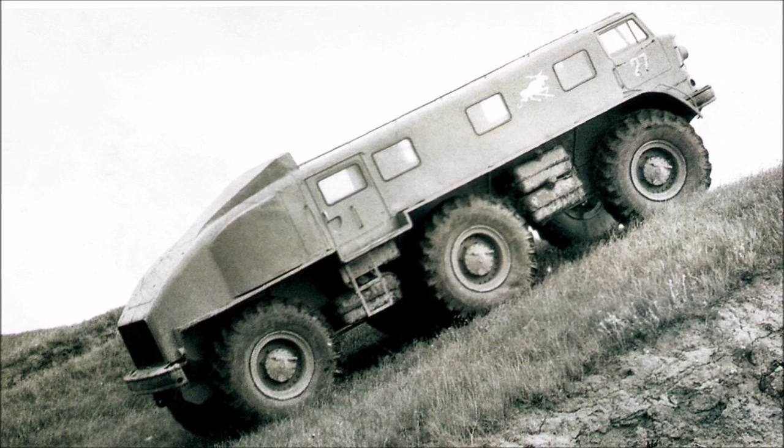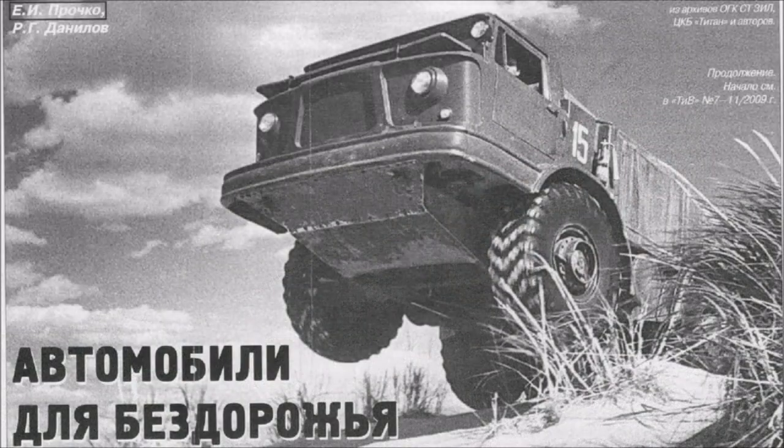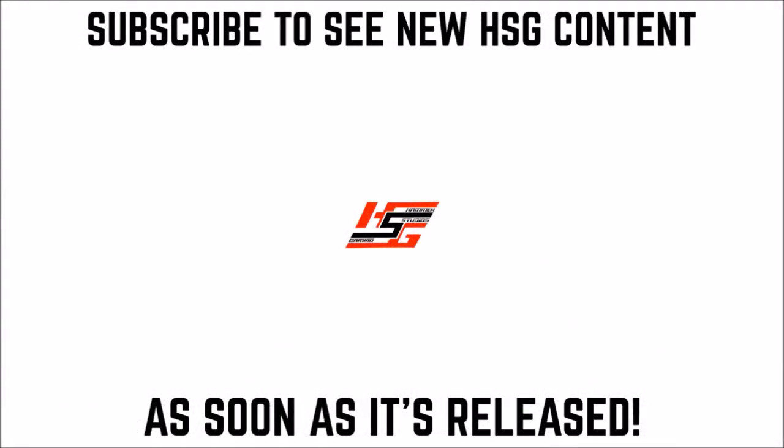If you'd like to check out more vehicles like this — which were underappreciated, undervalued, maybe didn't have their chance to shine or their time in the spotlight — you can check those out by clicking through to the full list of this series at the end of this video. But for now, as always, thanks for watching. We'll see you next time.